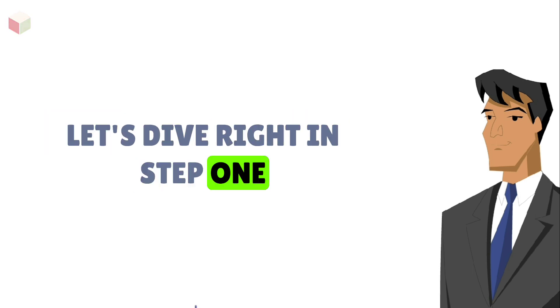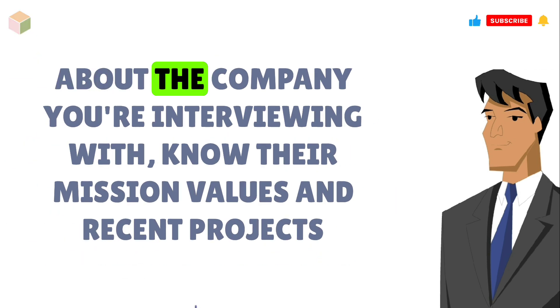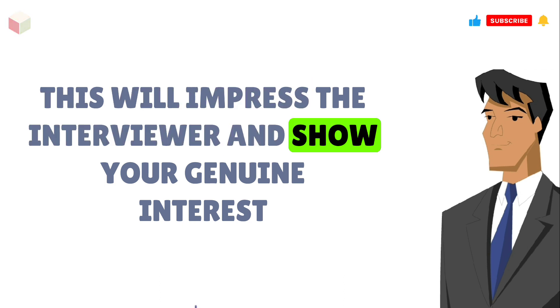Let's dive right in. Step 1: Research, research, research. It's crucial to gather information about the company you're interviewing with. Know their mission, values, and recent projects. This will impress the interviewer and show your genuine interest.